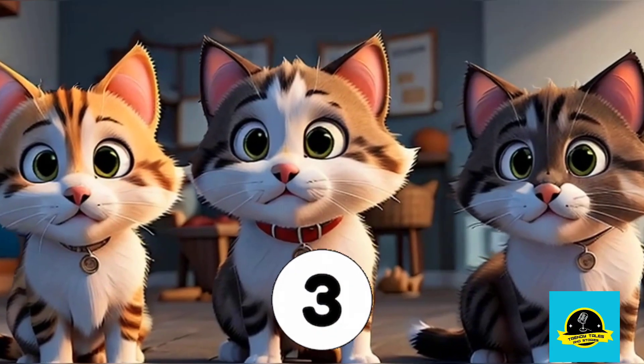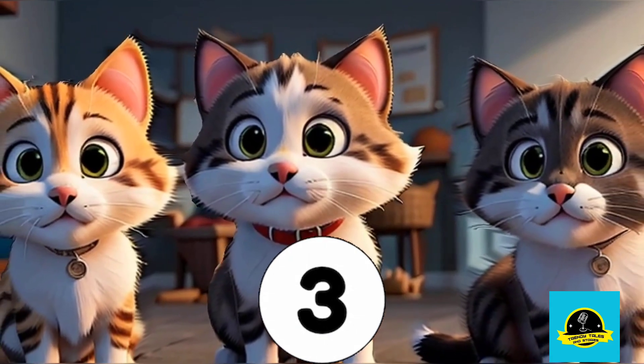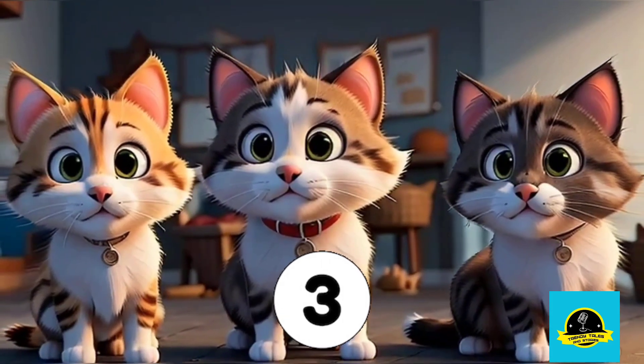Next, it's number 3. Wow, look at these adorable kittens. Can you count them? Yes, there are 3 kittens.